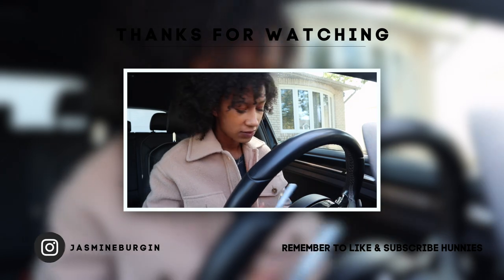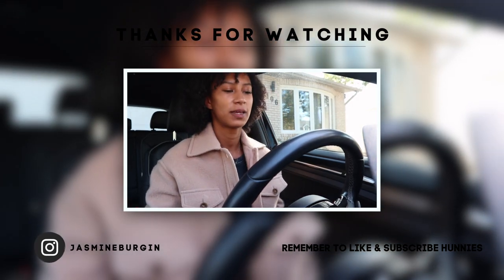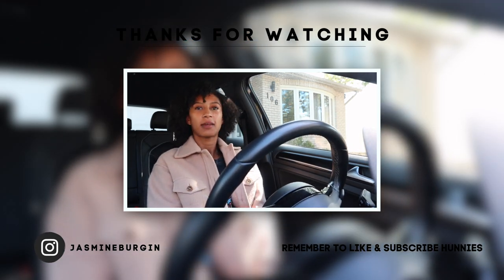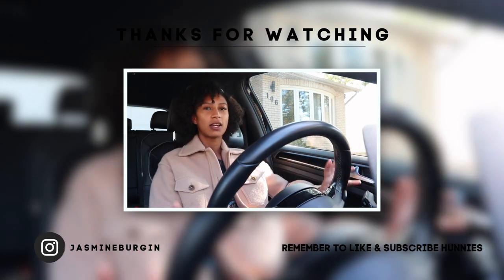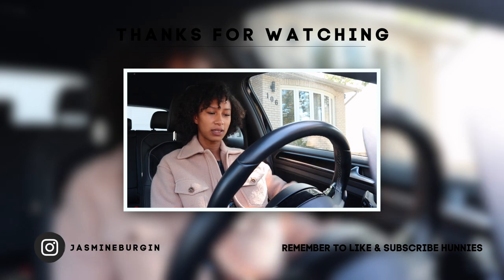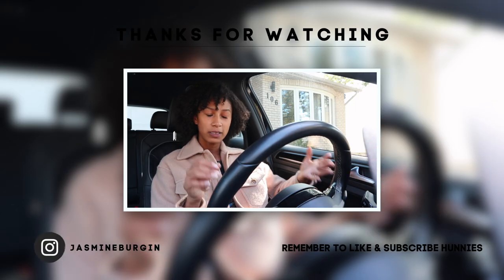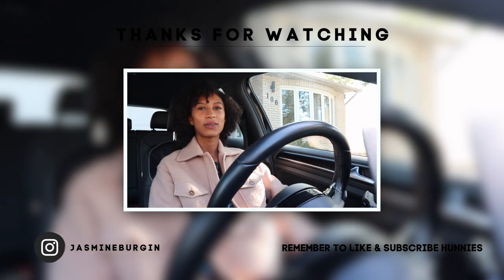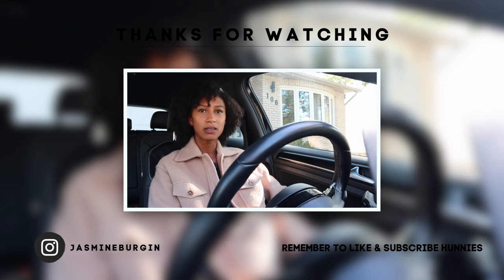Does anyone else take stupidly long to get set up in their car before they go? I feel like I take at least ten minutes to get into position, get set up, connect my phone, put on the playlist I want — it actually just takes time. And on top of that, depending on the shoes I'm wearing I've got to readjust my seat. It's just what it is, guys. Let me know — I feel like I'm the only one.